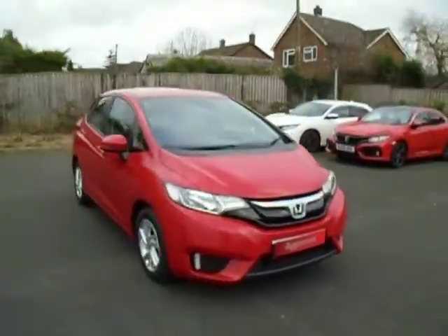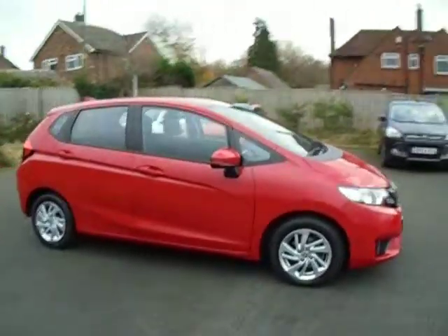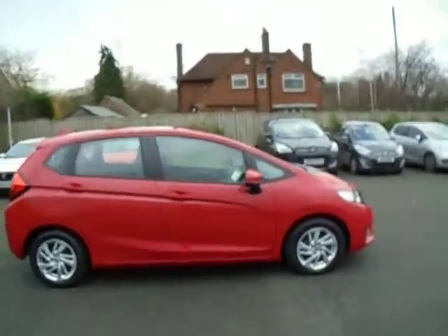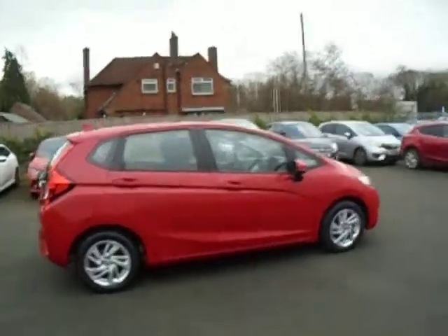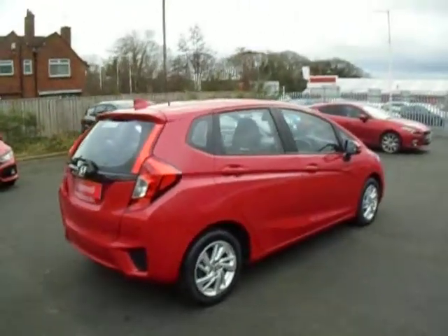Hello and welcome to JT Hughes Honda. Today I'm going to show you around our used, very clean Honda Jazz we now have for sale. This is finished off in the flat red paint and is the SC spec and is a 16 plate.